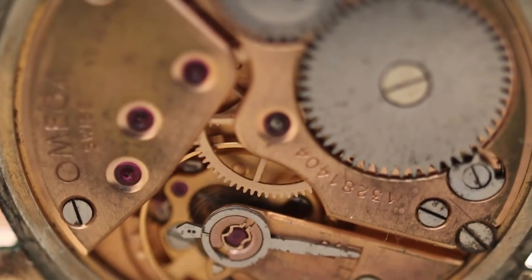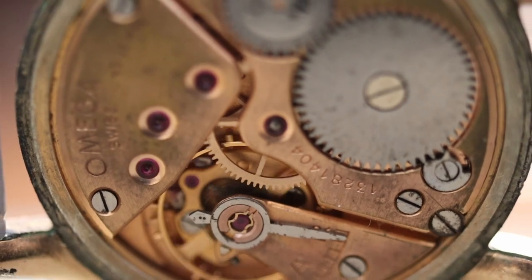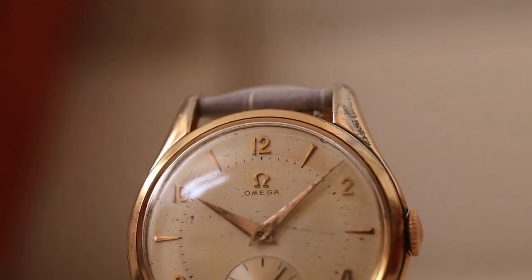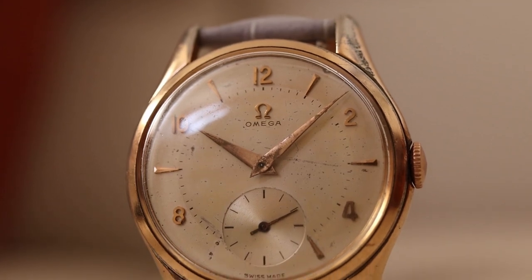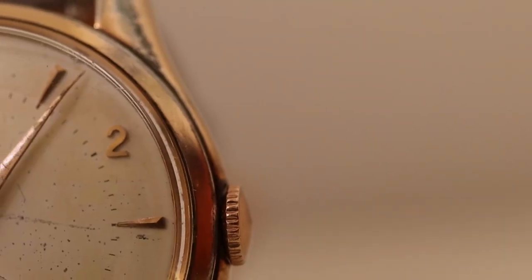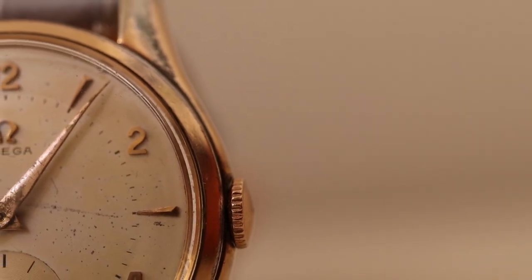On the inside, we have a workhorse caliber movement that's still keeping accurate time after all these decades. Just one of many vintage treasures of the 50s.